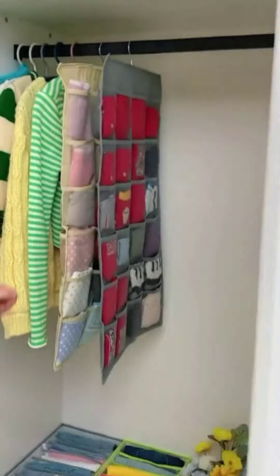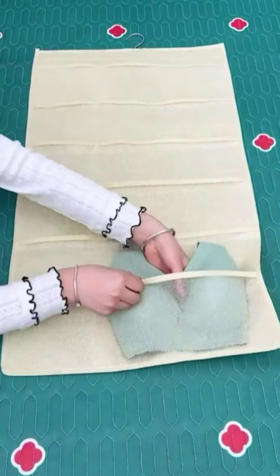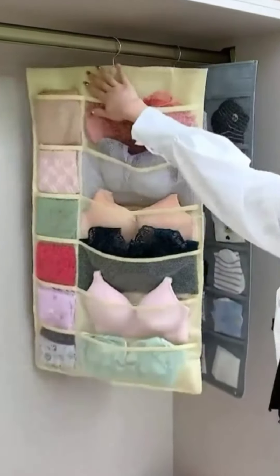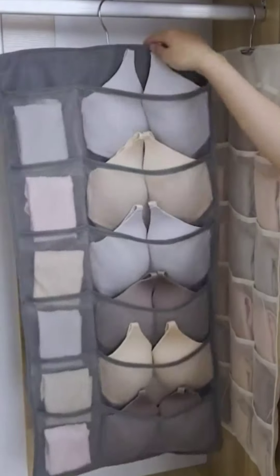Item 8: Hanging Laundry Bag. This hanging laundry bag is a must-have for any household that wants to keep their laundry organized. It's easy to hang on a door or wall and can be used to store dirty clothes, clean clothes, or even recycling.